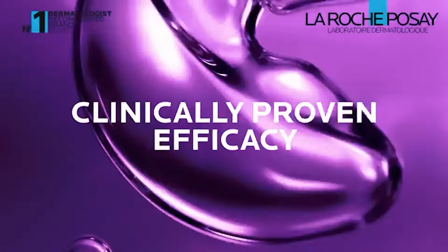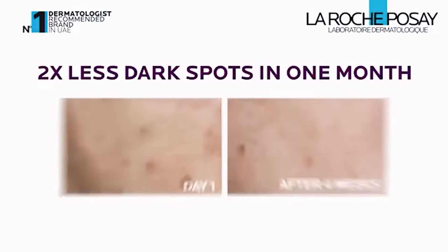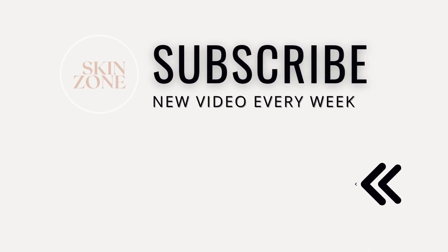If you want to learn more about the La Roche-Posay niacinamide serum for dark spots, check out this video here next.